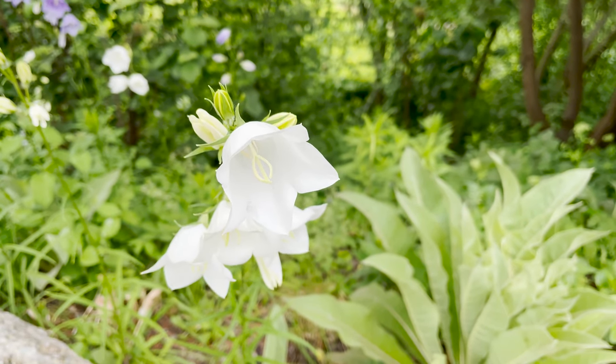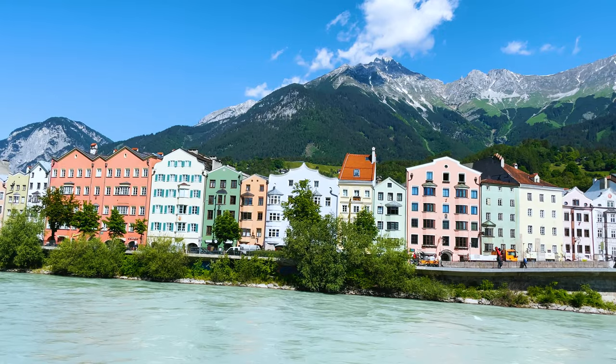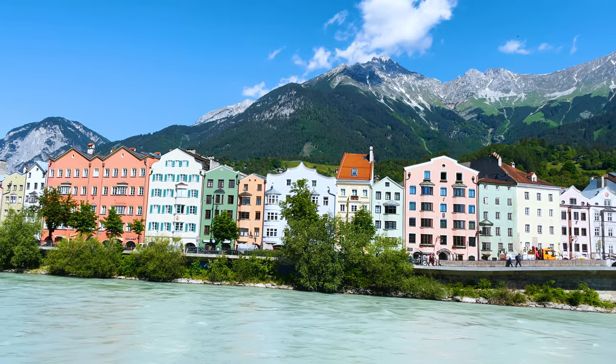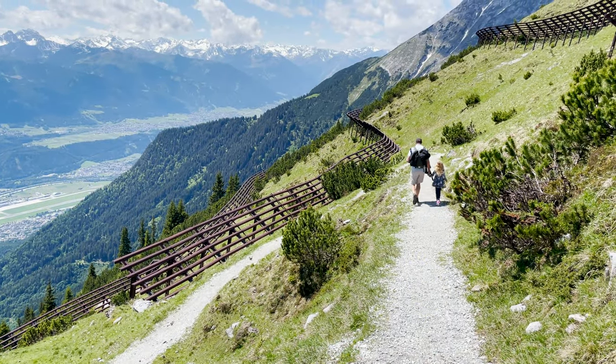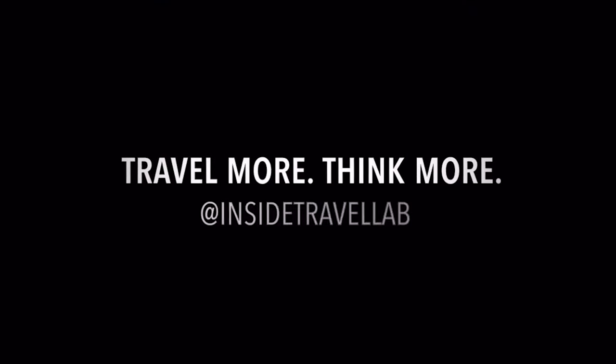Like everywhere in Austria, nature is prized and you're never far from the mountains. So thank you ever so much for watching. My name's Abby, this is Inside the Travel Lab. Goodbye.